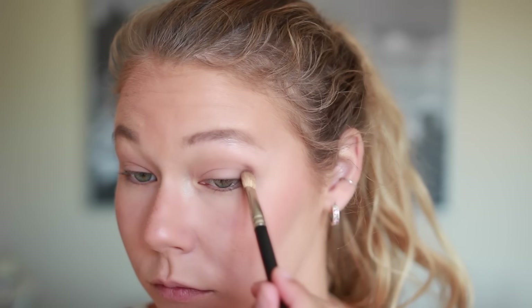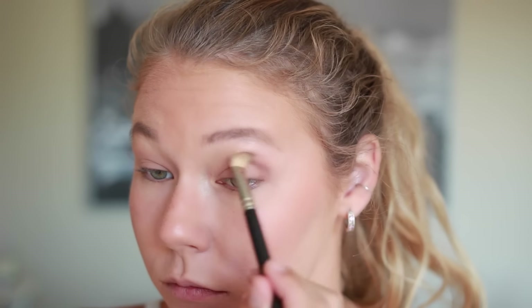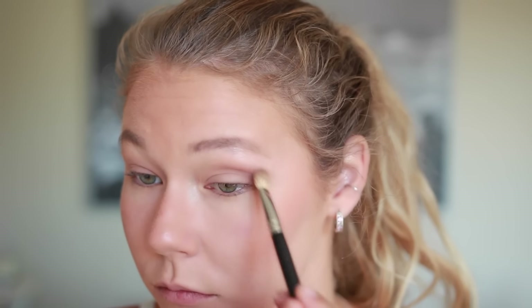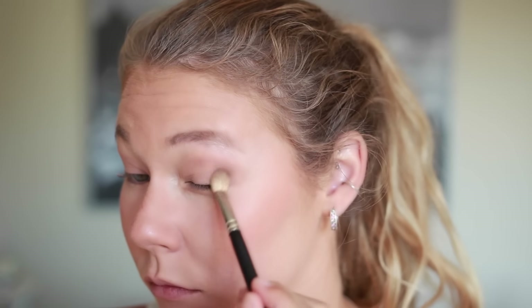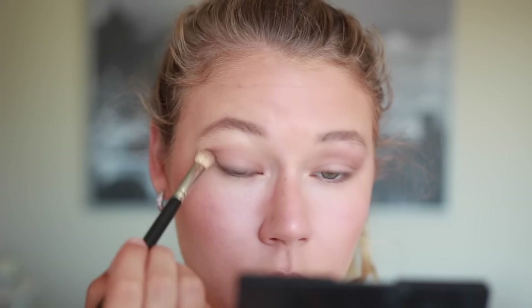For eyeshadow, I've been loving this palette because there are a lot of neutral, simple tones in it that look really good on green eyes especially, but any eye color will look nice. I mix up shades, making sure I keep them in the creases of my eyes and bring them up on my brow bone. Since I have hooded eyes, I need to bring the eyeshadow up more — otherwise when I open my eyes you won't see anything. So I just bring it up on my brow bone and focus it in the crease.